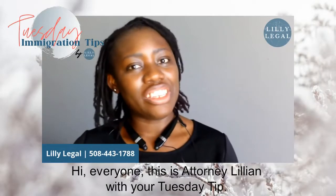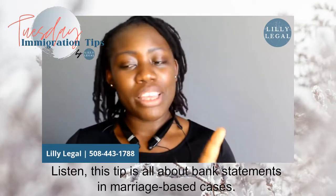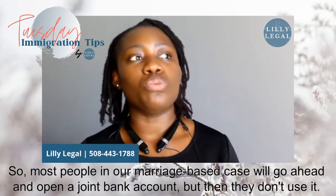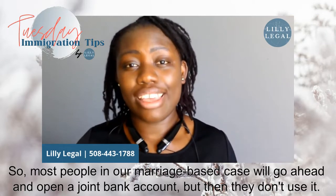Hi everyone, this is attorney Lillian with your Tuesday tip. This tip is all about bank statements in marriage-based cases. Most people in a marriage-based case will go ahead and open a joint bank account, but then they don't use it.